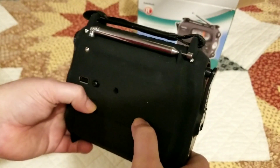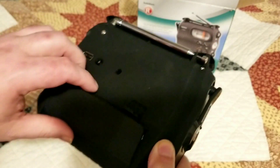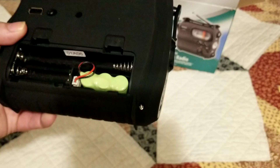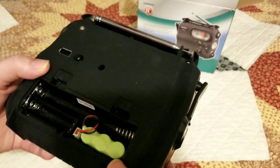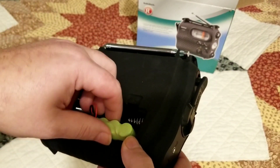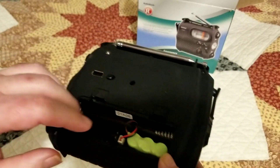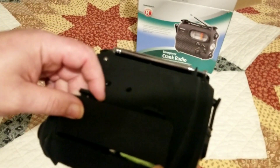Inside here is where you would put your AA batteries if you just want to use it as a regular radio. If not, you've got these rechargeable batteries that recharge when you wind it up.